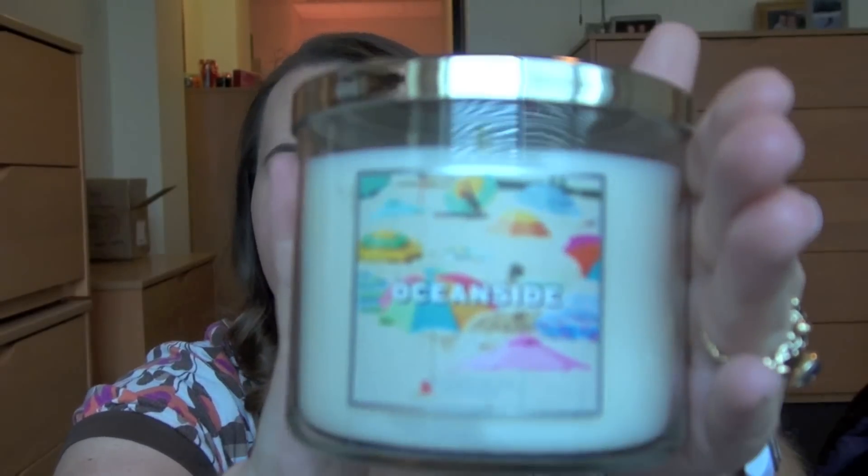Like I've mentioned before, I only buy candles at Bath and Body Works when they are two for twenty — I refuse to pay nineteen fifty for one. So I got six candles the last time I went. The first one is from their new boardwalk-style summer line of beachy candles. It's called Oceanside.